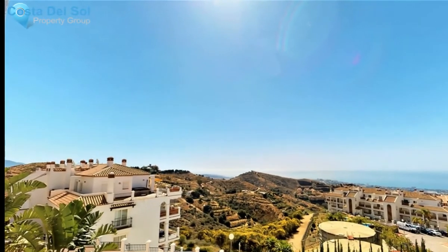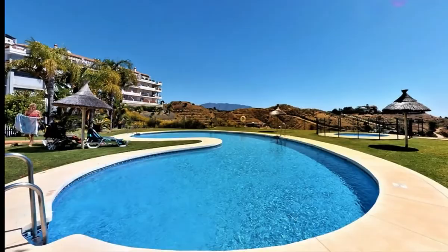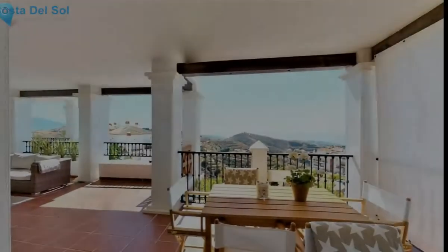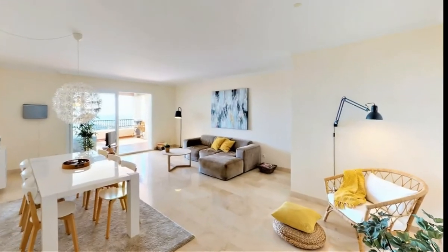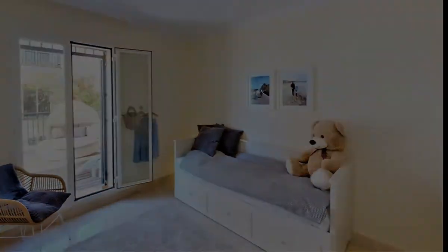The best feature of this apartment is that it feels like a penthouse. This is because of how it's located within the urbanization — it's built relatively high up compared to other buildings. Therefore the terrace has amazing panoramic sea views and lots of privacy. Another unique outside feature is a small private garden on the side of the building, which makes for a great extra lounge area.